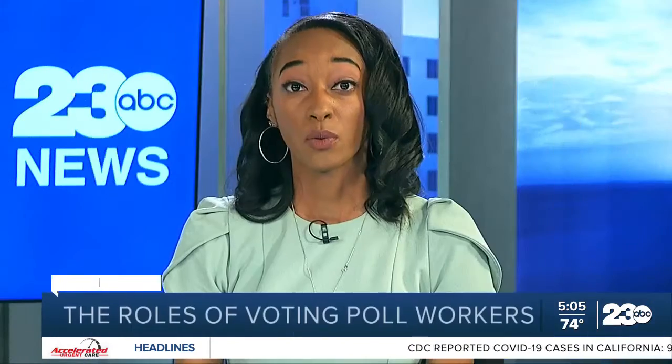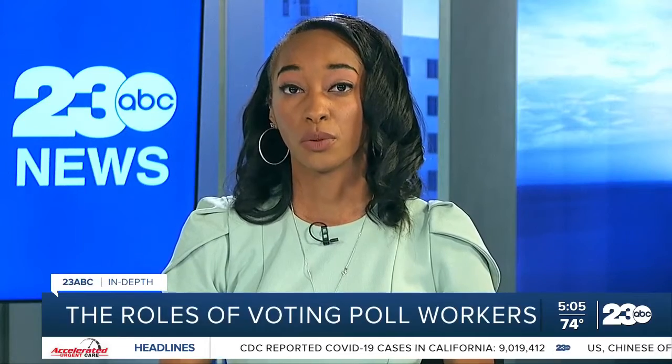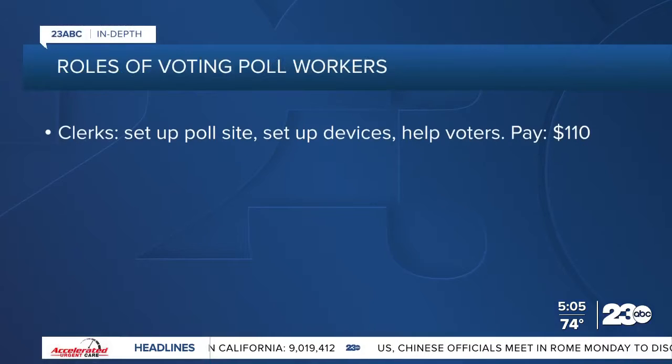Thank you, Vanya. So you may be wondering, if I become a poll worker, what type of work am I expected to do? We took an in-depth look and have that information for you tonight. According to the County Elections Office, there are various different types of positions to apply for as a poll worker.